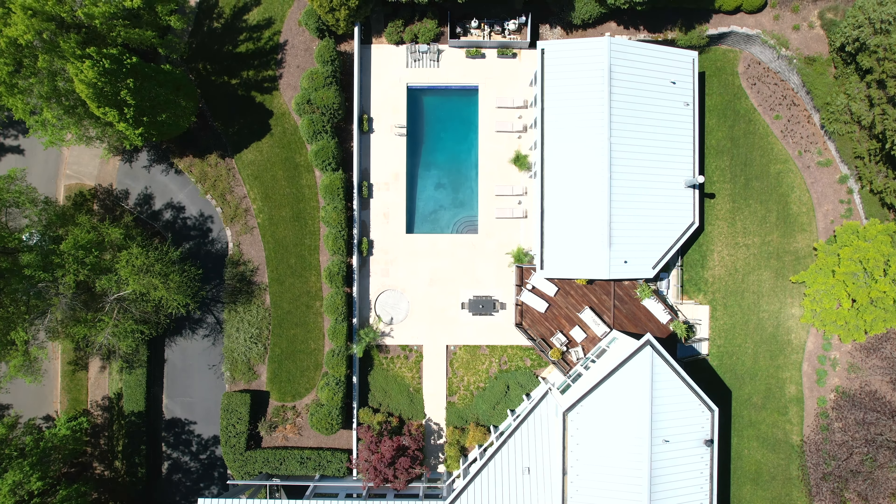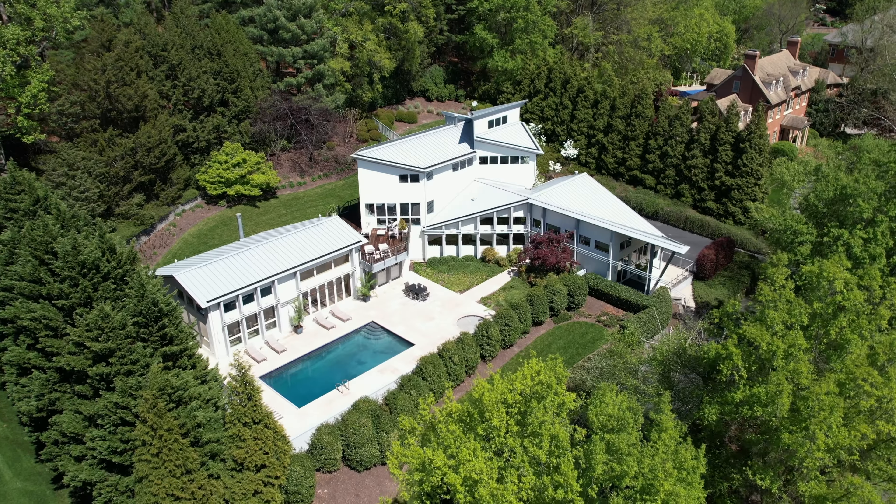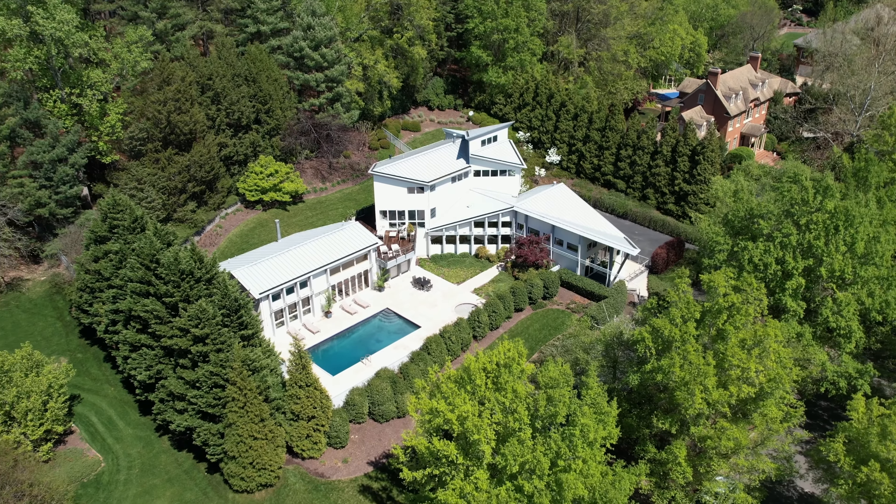This property is listed by Chris Small with Small & Associates Real Estate. Check out the link below if you'd like more information.